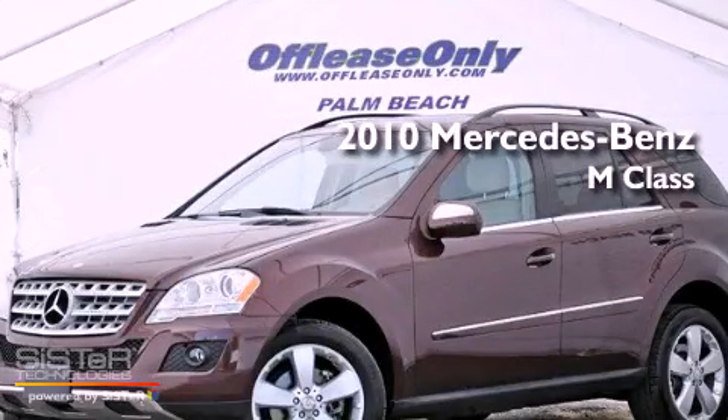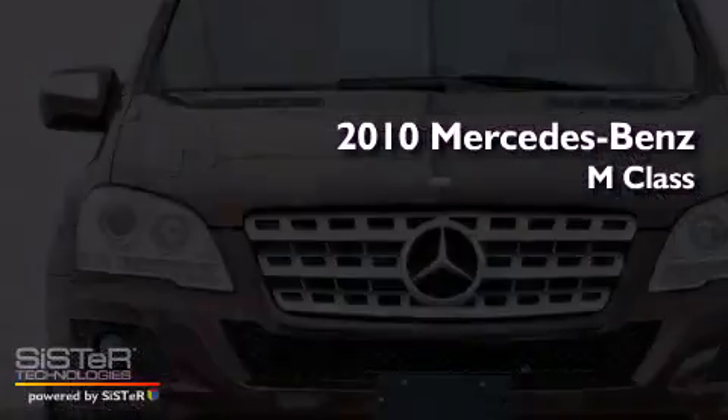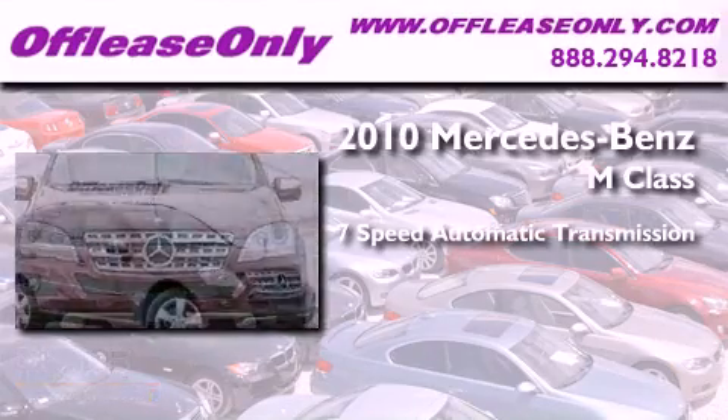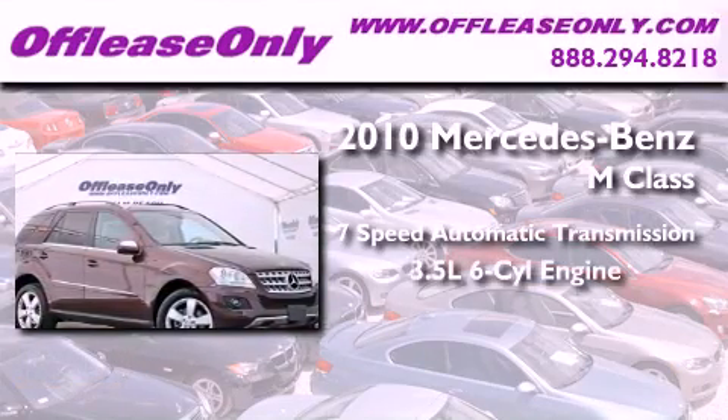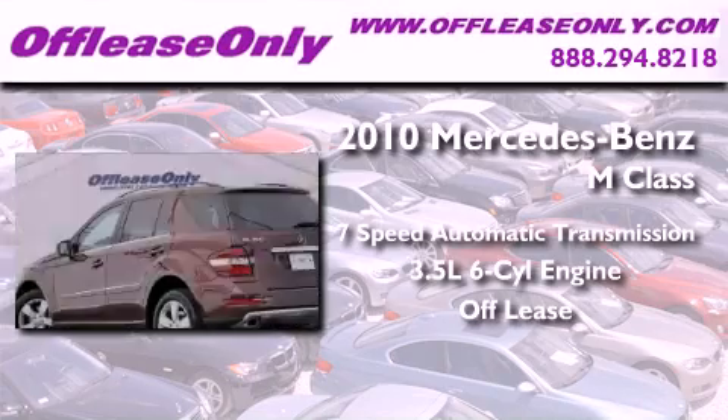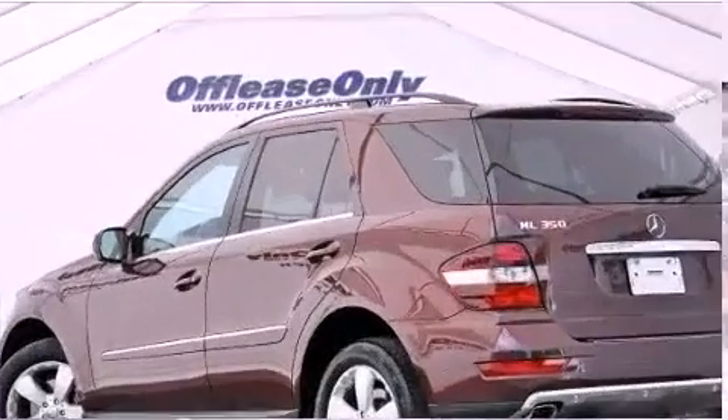This is a 2010 Mercedes-Benz M-Class. This crossover has a 7-speed automatic transmission and a 3.5-liter V6. Plus, having just come off lease, this Mercedes-Benz is in like-new condition.